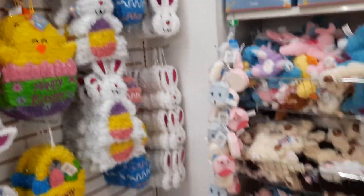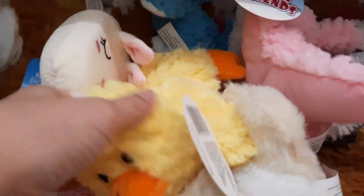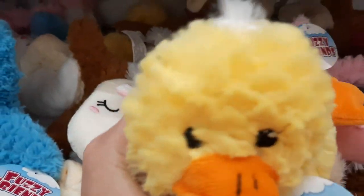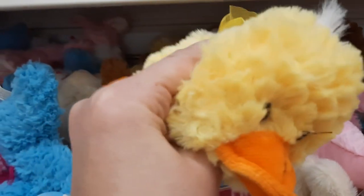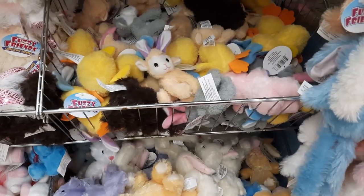Here's a sneak peek at Easter. We got tons of - oh my God, look at this duck. He is so cute, guys. Look at this little ducky. We got bunnies and ducks and a lamb. I see a lamb.